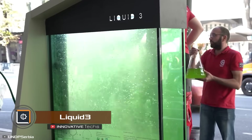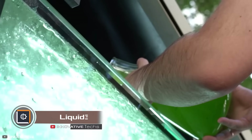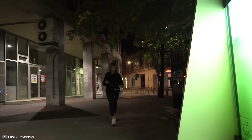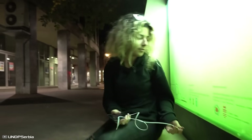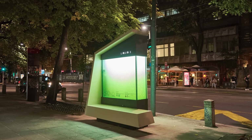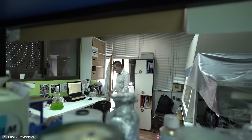A Serbian scientist has created a liquid tree that absorbs carbon dioxide and releases oxygen. This groundbreaking invention is placed in a small rectangular aquarium and comes with a bench. It can be installed anywhere in the city and offers two benefits: cleaning the air and offering resting spots. This liquid tree is called Liquid 3.